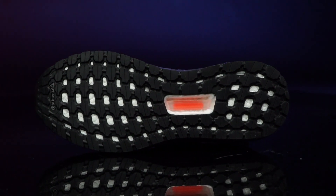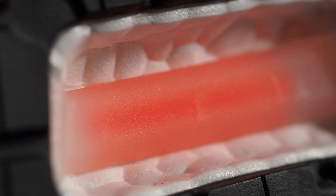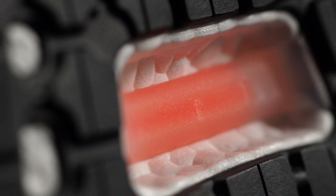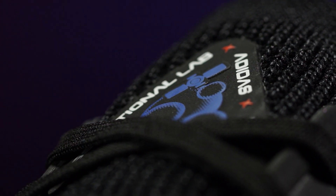It's not all change though — the Ultraboost 20 retains its stretch web outsole with Continental rubber, a feature that has helped make it one of the most reliable distance shoes on the market by boasting incredible traction. The final detail that we love, and something completely unique to this collection, is the Space Patch present on the tongue of the Ultraboost 20.